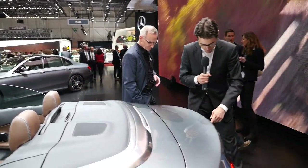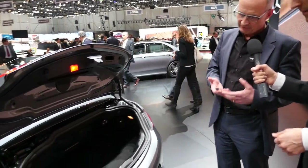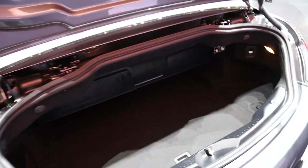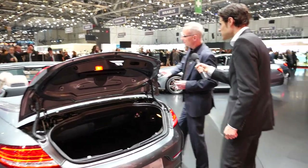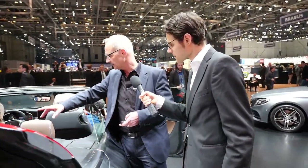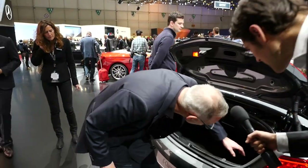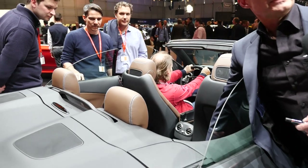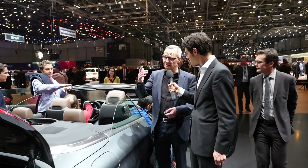We can take a look at the trunk — you can open it via your key, or if you have keyless access, with a hands-free foot gesture. When the roof is closed, it offers 360 liters of trunk space. On top of that, you can fold the rear backrest completely flat — activated from the trunk via two little switches — giving you a big opening where you can store your skis or snowboard. That makes it a truly usable car all year long — 366 days this year.